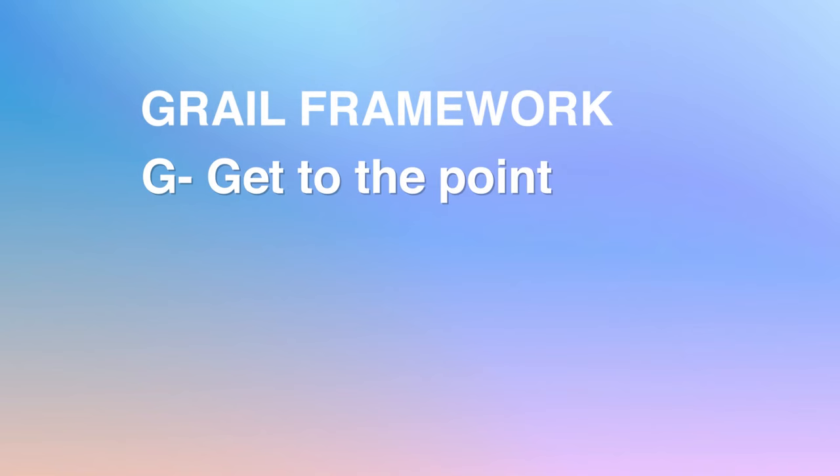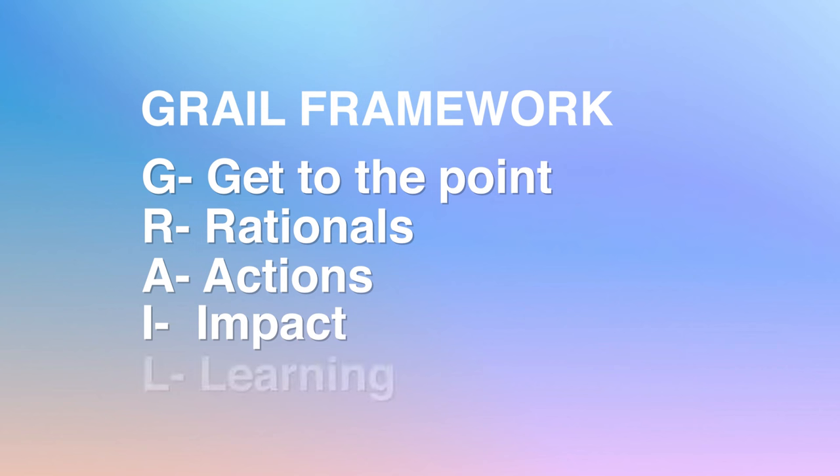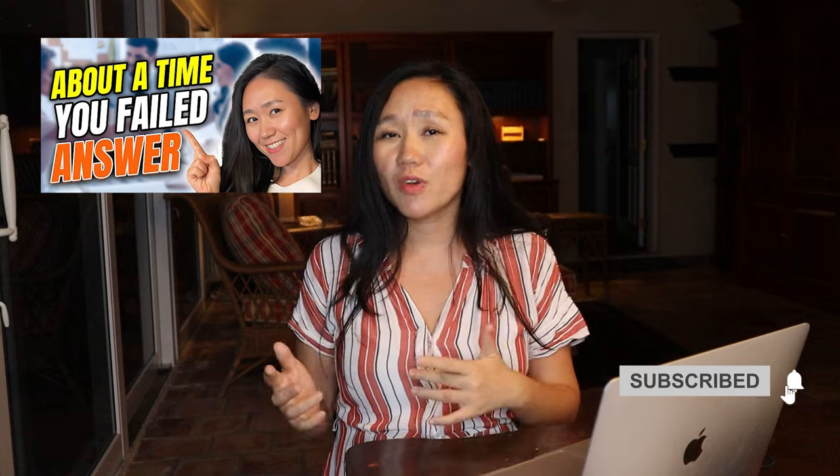GRAIL stands for: G — get to the point; R — rationale, why is this such a big accomplishment; A — actions; I — impact; and L — learning from those challenging situations. You can learn specific examples of how to use this framework to answer 'tell me a time when you failed' in the linked video, so that you can craft very specific answers for challenging questions like Apple asks.